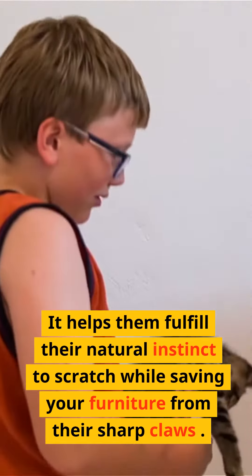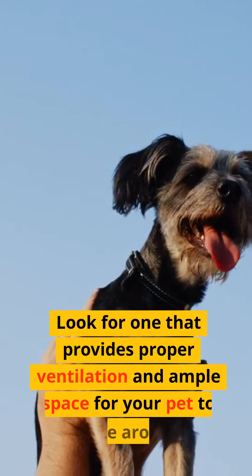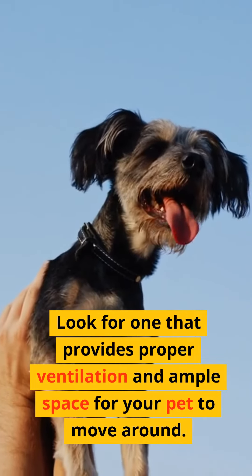8. A comfortable carrier. Whether it's for trips to the vet or traveling, a reliable and comfortable pet carrier is essential. Look for one that provides proper ventilation and ample space for your pet to move around.